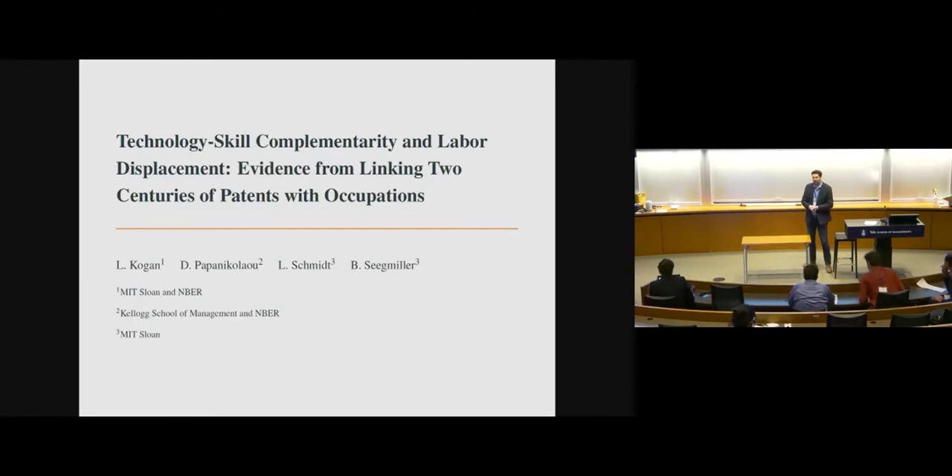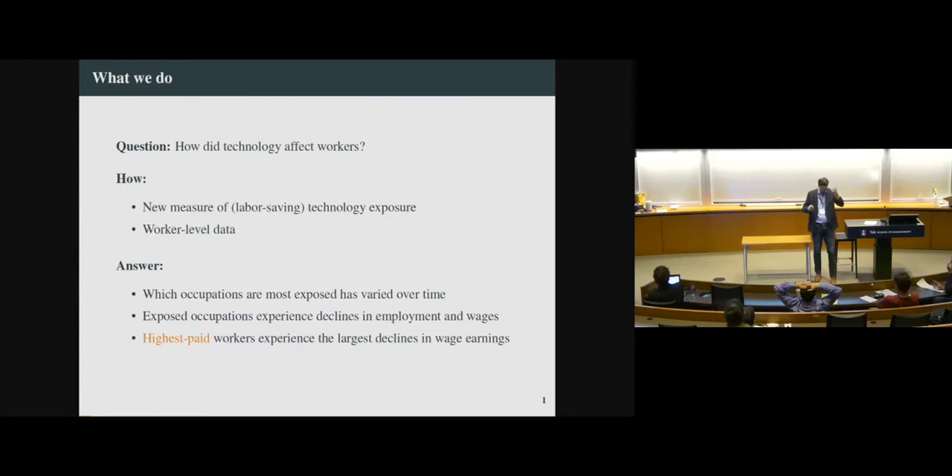Thank you so much for giving us the opportunity to be on the program. This is joint work with Leonid Demetrius and Brian Seignaler. Our starting point in writing this paper is thinking about some macro trends that a lot of folks are talking about — the labor share of output has declined substantially, there's been a big increase in income inequality, and a rise in the skill premium. Many of the stories people have in mind for these have something to do with technology broadly speaking. Our objective is a very concrete one: how does technology affect workers? We're going to contribute to this literature with a very large measurement contribution.